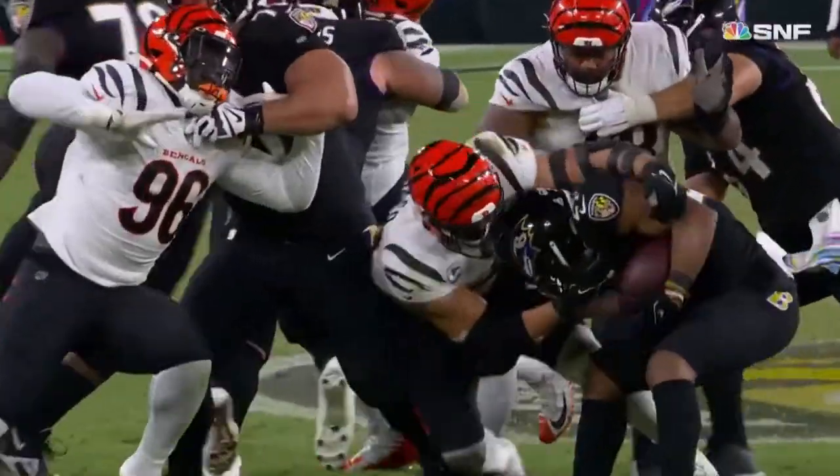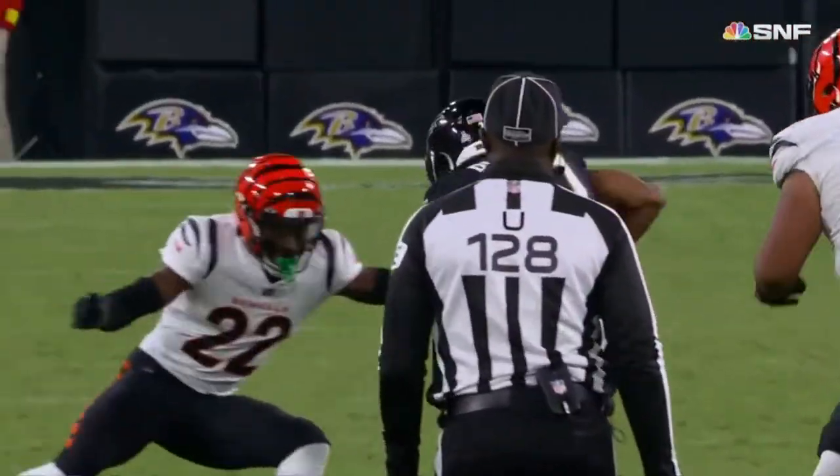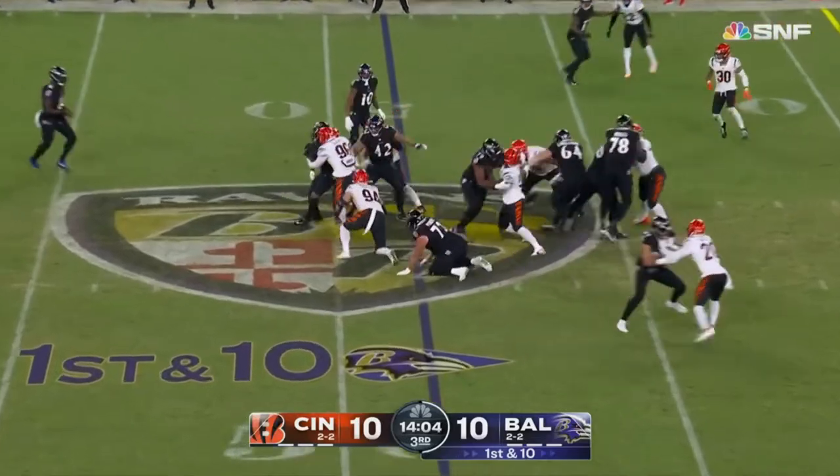Instead it's going to — and Dobbins said no, baby, no, not doing that one. That's a heck of a play by Dobbins. That's the old J.K. — to that knee. Final preseason game of last year.